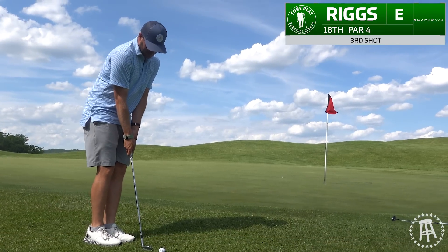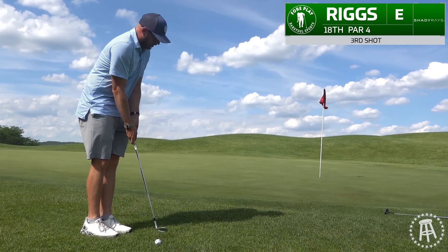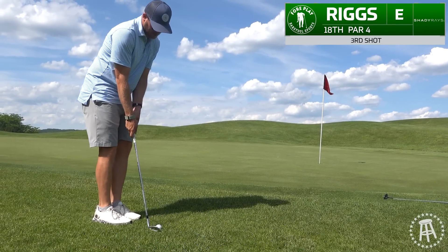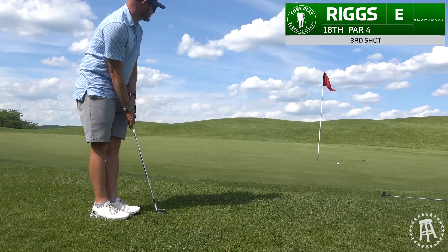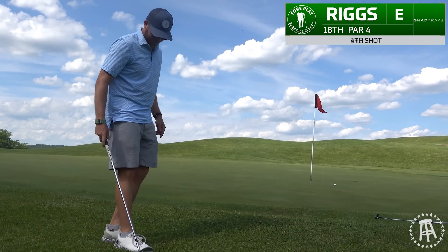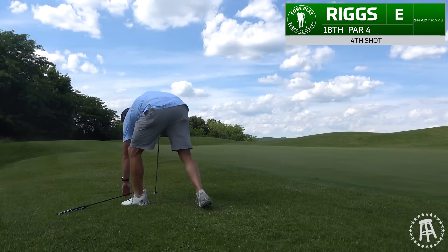All right, folks. Ended up about pin high, maybe a couple feet short of pin high. Not in the rough — uphill chip. I'm going to go with the wedge up back in your stance, putting stroke right at it. Fixing nothing here, which kind of feels good. We got about a foot and a half apart — so what are you going to do? I'll clean that up.